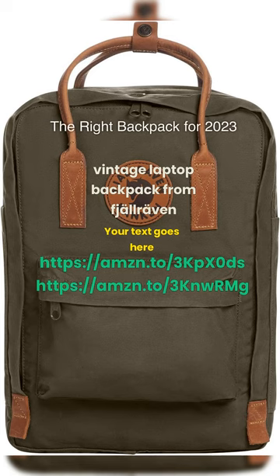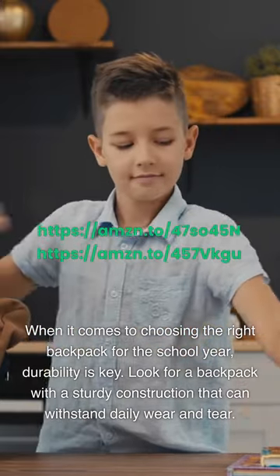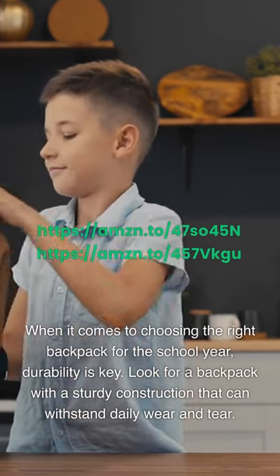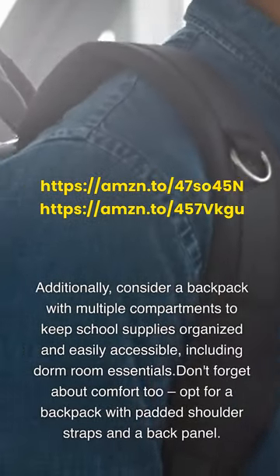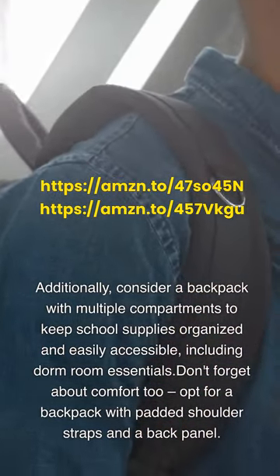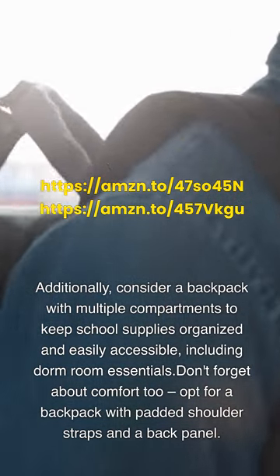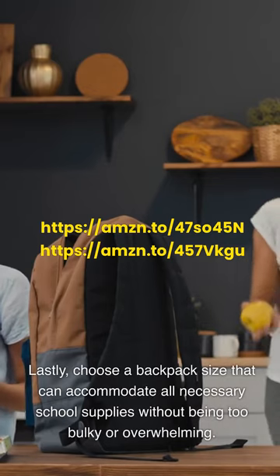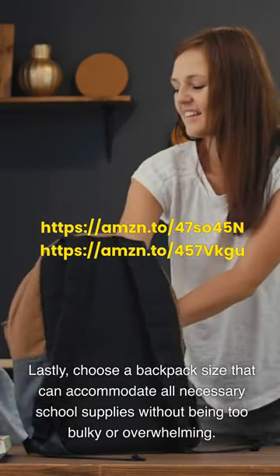The right backpack for 2023: When choosing the right backpack for the school year, durability is key. Look for a backpack with a sturdy construction that can withstand daily wear and tear. Consider a backpack with multiple compartments to keep school supplies organized and easily accessible, including dorm room essentials. Don't forget about comfort — opt for a backpack with padded shoulder straps and a back panel. Choose a size that can accommodate all necessary school supplies without being too bulky or overwhelming.